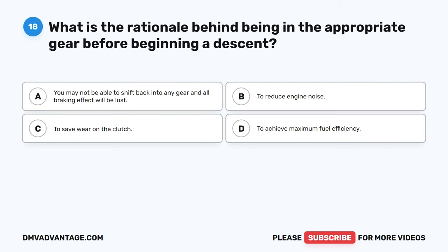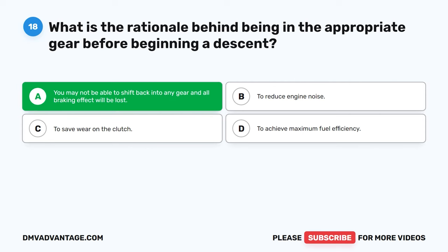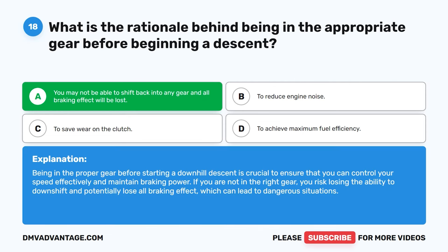Question 18. What is the rationale behind being in the appropriate gear before beginning a descent? A. You may not be able to shift back into any gear and all braking effect will be lost. B. To reduce engine noise. C. To save wear on the clutch. D. To achieve maximum fuel efficiency. The correct answer is A. Being in the proper gear before starting a downhill descent is crucial to ensure that you can control your speed effectively and maintain braking power. If you are not in the right gear, you risk losing the ability to downshift and potentially lose all braking effect, which can lead to dangerous situations.